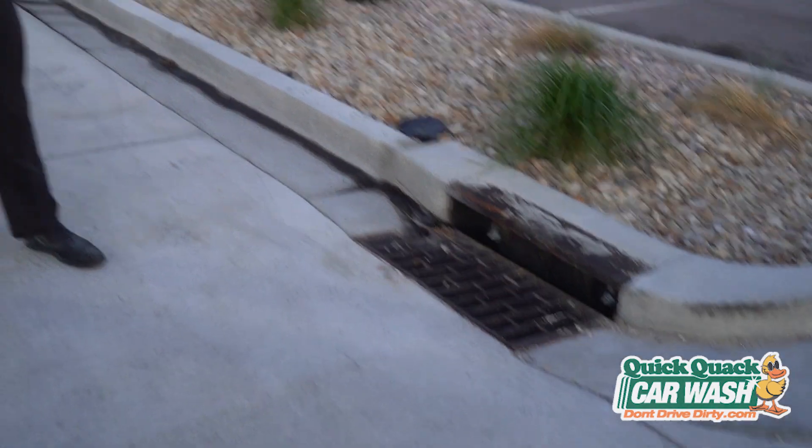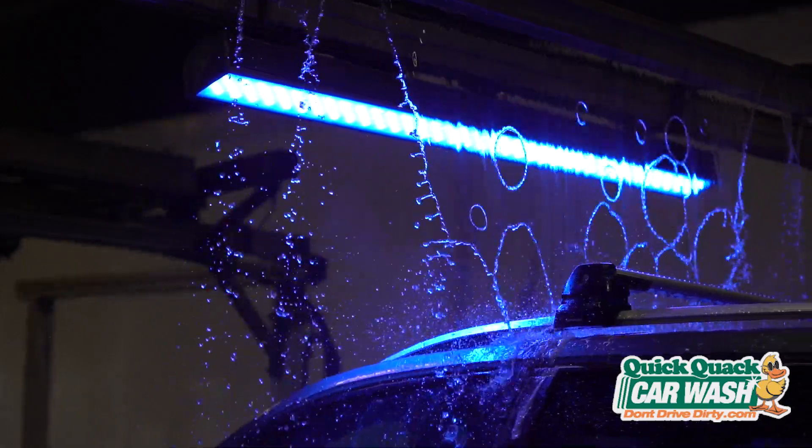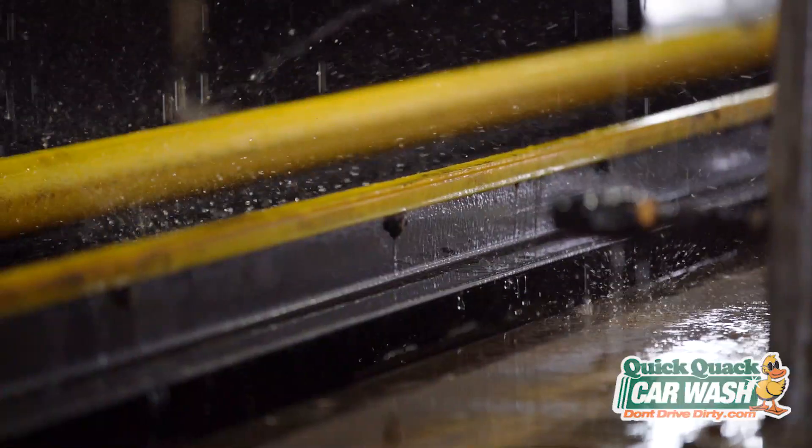You see, a storm drain is meant to capture storm water or rain. So by going to Quick Quack, you aren't only guaranteed a clean car, but a safe wash for Mother Nature.